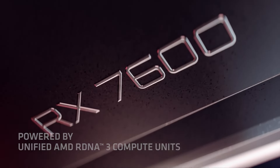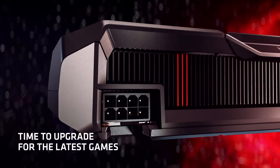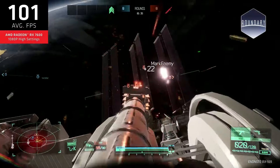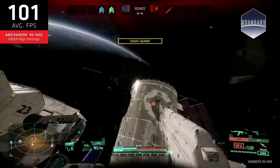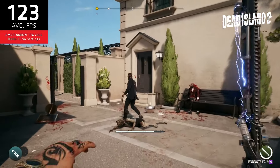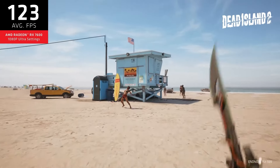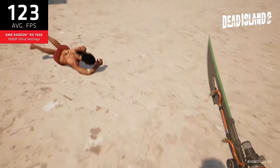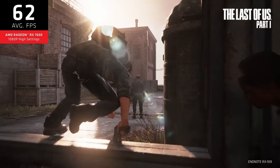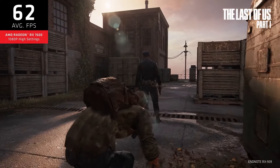Starting off with the basics, the 7600 holds 8GB of GDDR6 memory, with a base clock speed of 1720MHz and a boost clock speed of up to 2655MHz. This puts the graphics card in a nice position for handling very fluid 1080p gaming, and even venturing into a little 1440p. The 7600's Navi 33 graphics processor brings DirectX 12 Ultimate support, ensuring that all modern games will be playable.